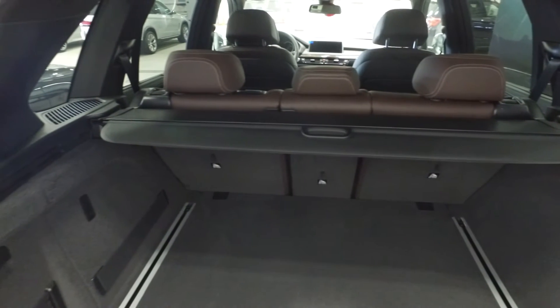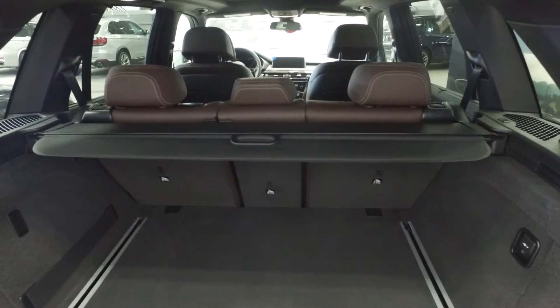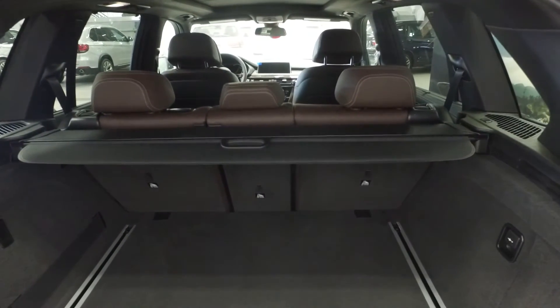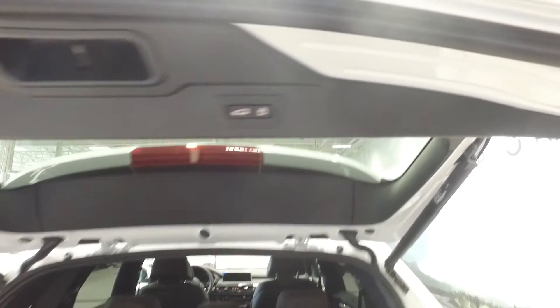The back will also showcase the 40-20-40 folding seat ratio and the seating wrapped in the Mocha Extended Nappa leather as mentioned. The trunk space is easily closed by the touch of a button.